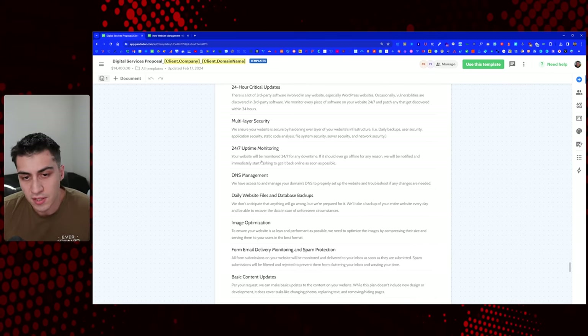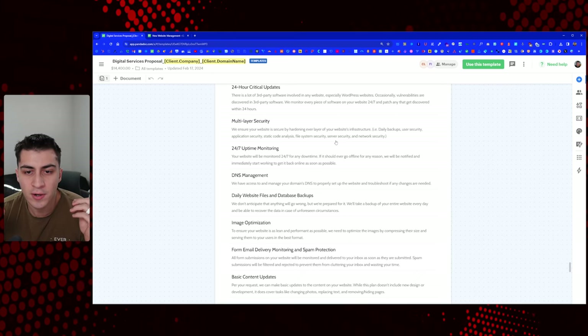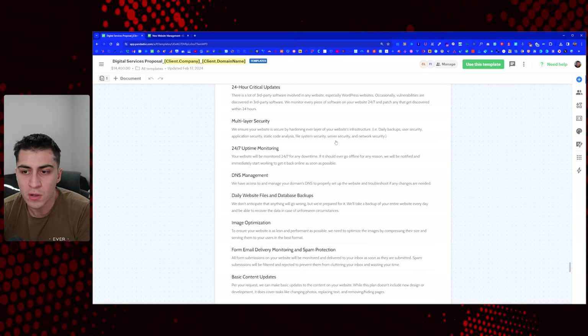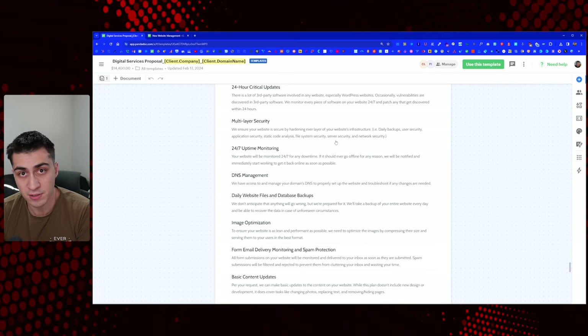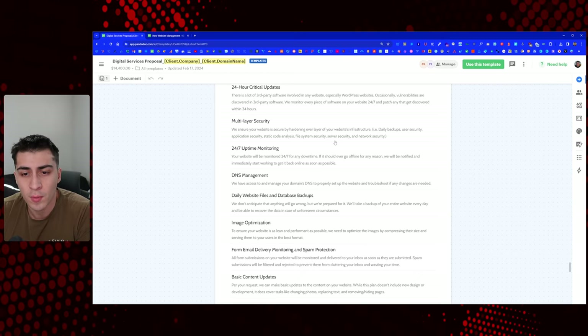Multilayer security: we ensure your website is secure by hardening every layer of your website's infrastructure — daily backups, user security, application security, static code analysis. That's such a big part, especially recently in the WordPress community. If you're subscribed to the Wordfence newsletter, you see this stuff all the time. You have to make sure their website is secure and explain the severity of this. This stuff happens all the time — you don't want your website to go down or have a lapse where people can't see your business.